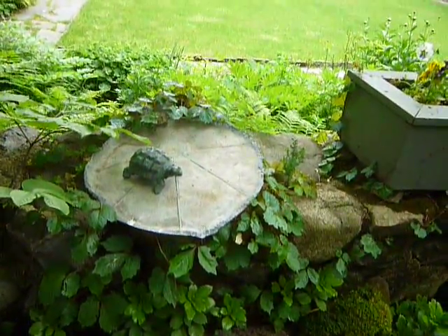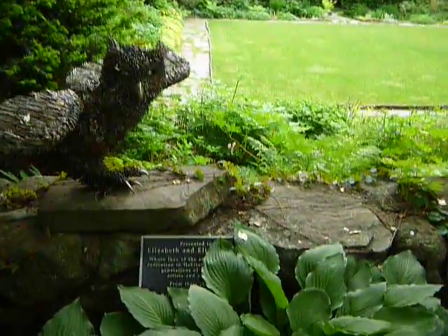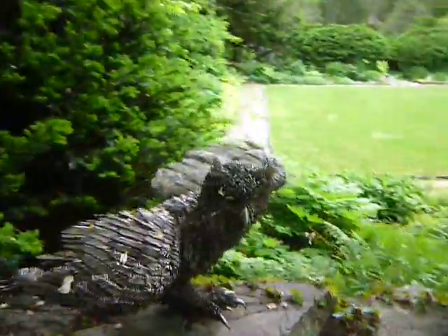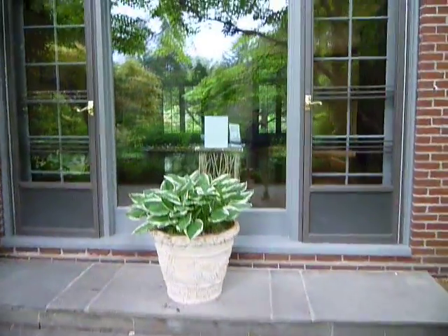Turtle, turtle. Owl made of nails — kinda neat. I guess they're not open. I think they have functions in here sometimes. Nice cedar tree — I think it's cedar.